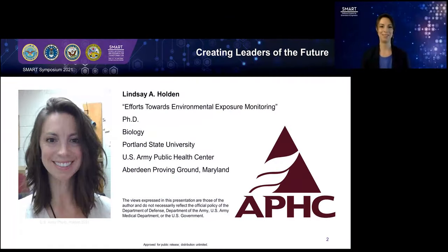Hi there. I am Lindsay Holden. I am a Phase II SMART Scholar, and in August, I will be transitioning to Phase III of this program. SMART supported me for three years of my PhD program at Portland State University in Portland, Oregon, and I now work at the U.S. Army Public Health Center in Aberdeen Proving Ground, Maryland.